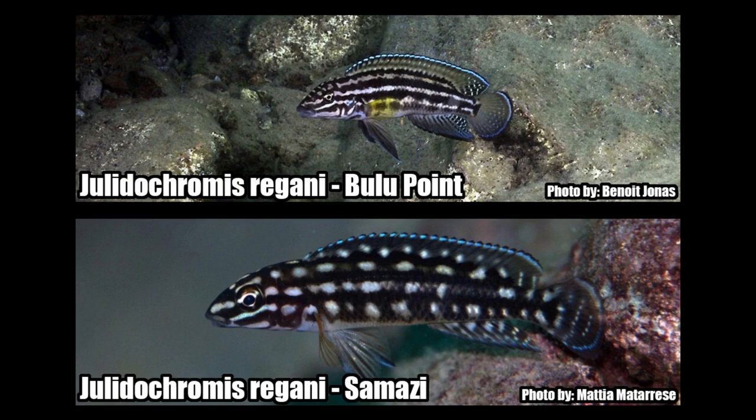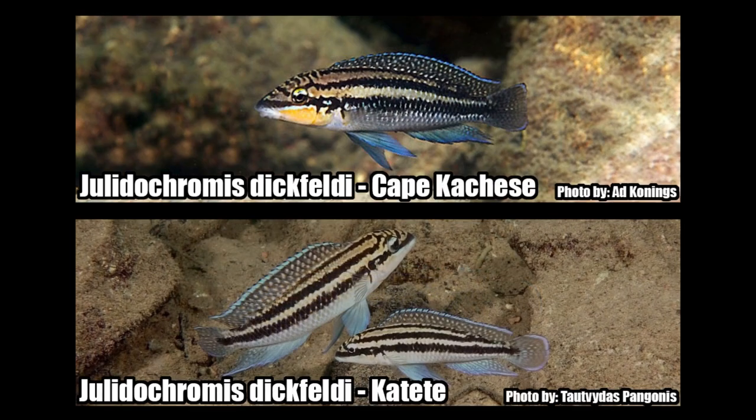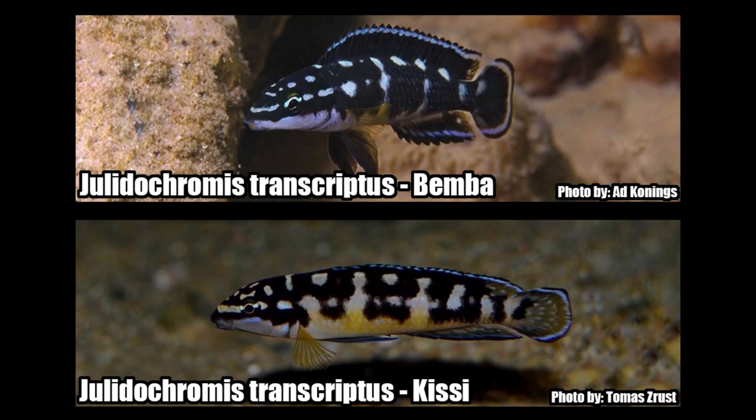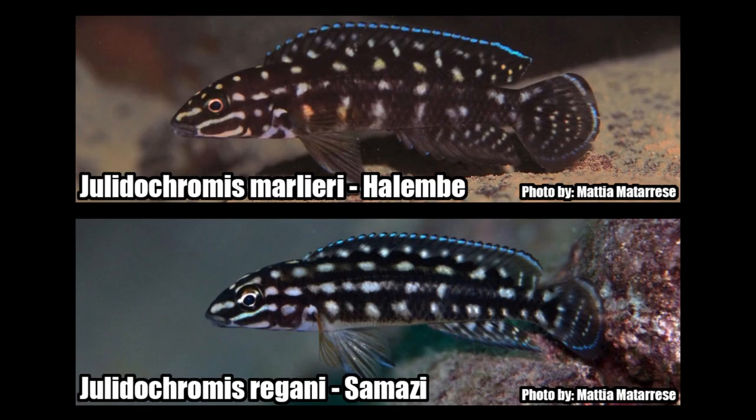There are a number of different color morphs of each species of Julidochromis, depending on where they are geographically located in the lake. Some of these color morphs do look very similar and some are very difficult to tell apart. It goes without saying that hybridization likely occurred in the lake, as some of the different types of Julies look very similar. For instance, some types of regani bear a striking resemblance to Malariae and Transcriptus.